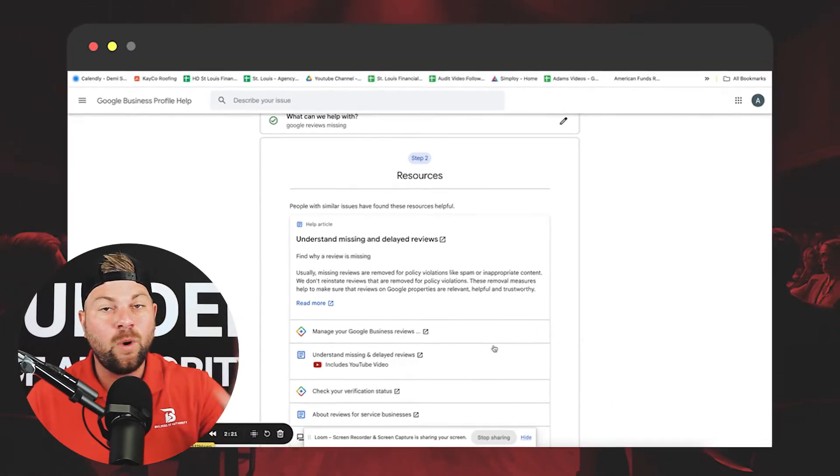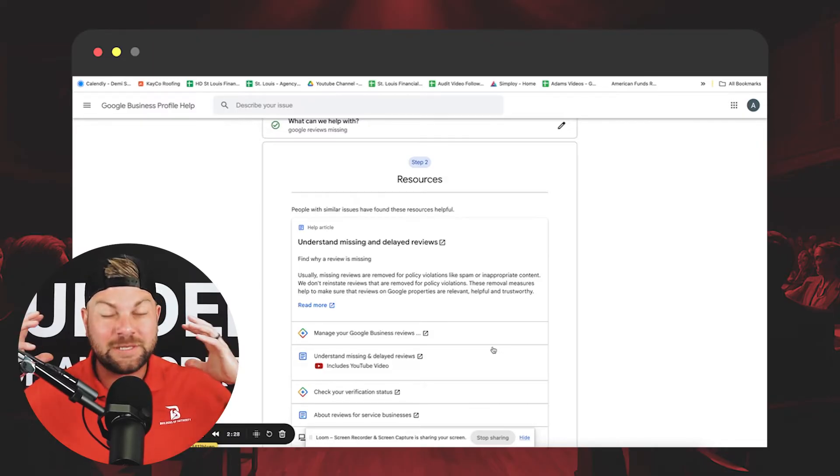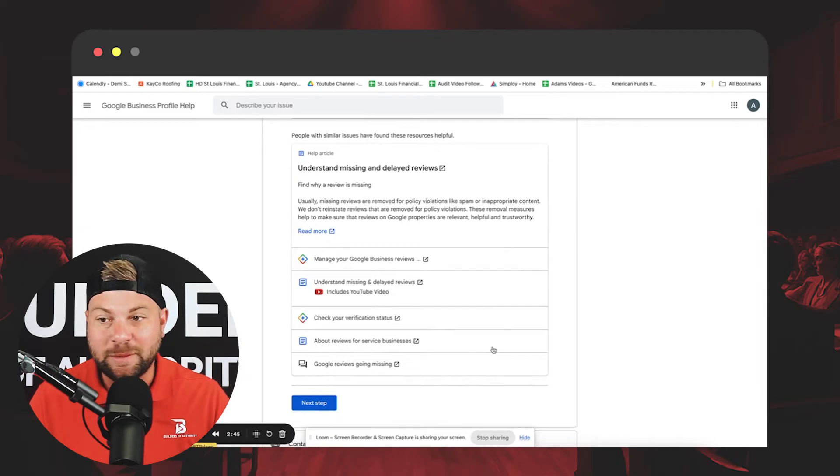Before we continue any further, I want you to understand the importance of this. Think back if you're watching this video and you had no idea this was out there — go back and think if you've ever received a text message or somebody said, 'Hey, I left you a review,' because you're probably in the same boat as we have been. Go back, follow these steps, and you're going to be pleasantly surprised.